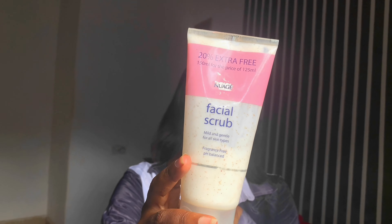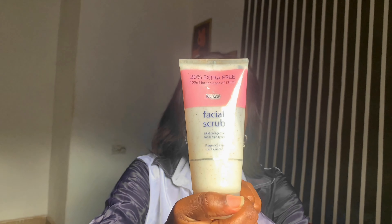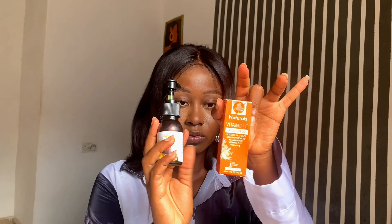The Dr. Rachel face wash is one of the most affordable and my best face wash ever, but it's really scarce and hard to find. As for the face scrub, it's almost empty and I've been trying to get it again. I might have to get an entirely new face scrub.